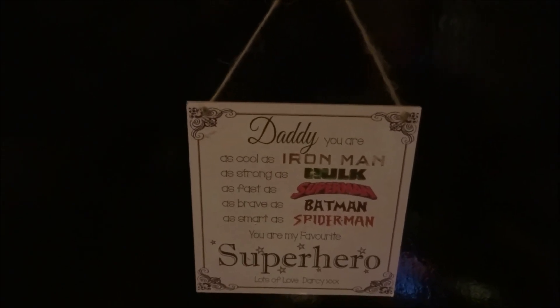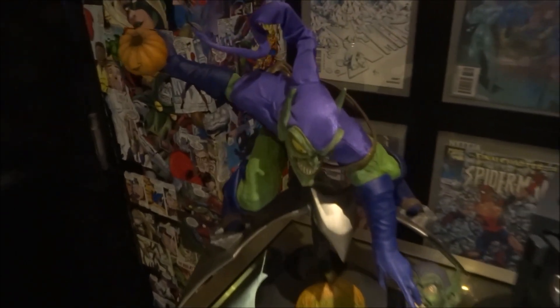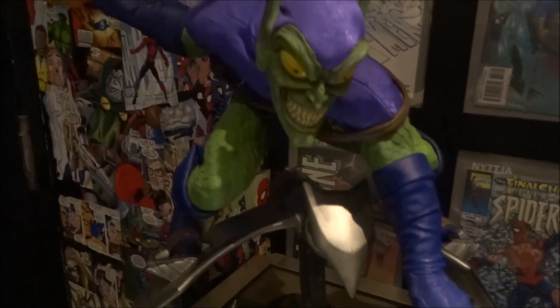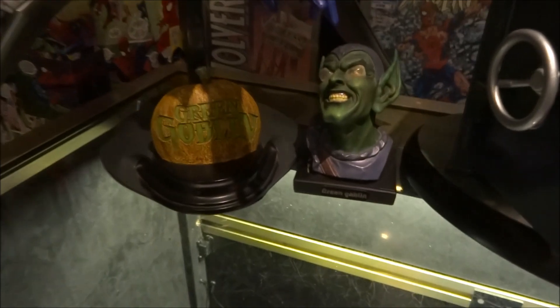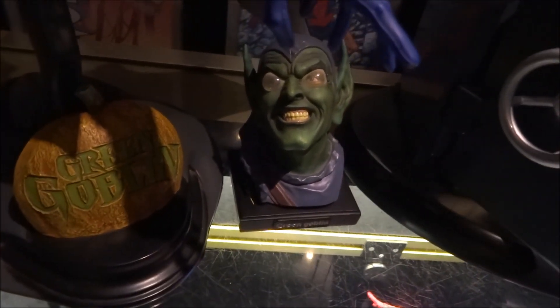This is just a little plaque my daughter bought me for Father's Day. And then moving on we have the Sideshow Premium Format Green Goblin. Love this statue, picked it up quite cheap — I think it was about £320. It's a great little statue. Got a little bust there, really cheap but I thought it was a nice sculpt on the face.